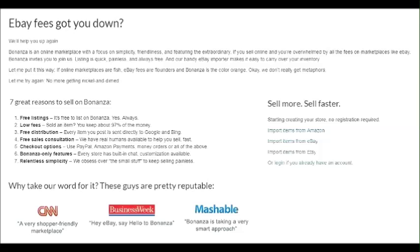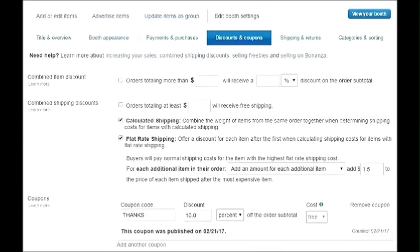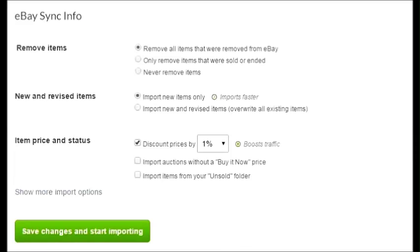Some of the benefits to selling on Bonanza are that there are no listing fees at all. The final value fees are very low — they start at 3.5% and go up depending on how much advertising you want. You can also earn reward tokens, set up coupons, and it's very easy to get started. My favorite thing is that you can import your existing listings automatically into Bonanza, and if something sells on eBay it automatically ends on Bonanza, and vice versa. It's really seamless — a no-brainer if you already have eBay or Etsy listings.